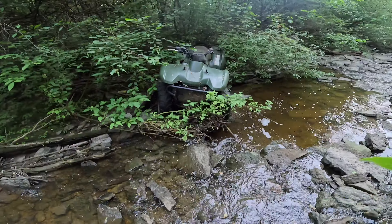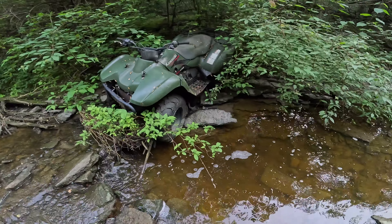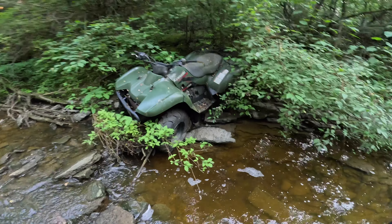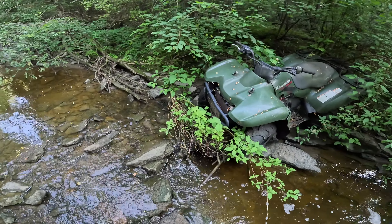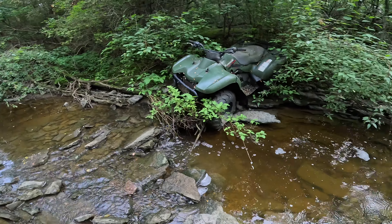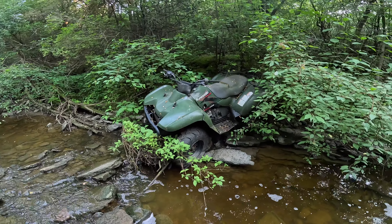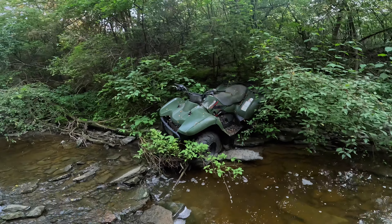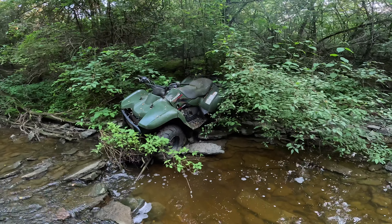Oh my gosh, guys, it's still here — the washed-out ATV, guys. The Kawasaki. I still can't believe that this is here. I reported this, called the police, even offered to do a cleanup, and no one ever got back to me. No one seemed to really care. So here she lays, over a year later.